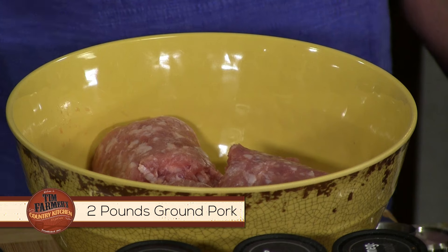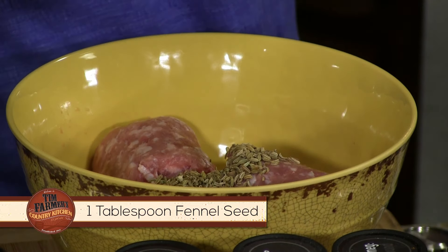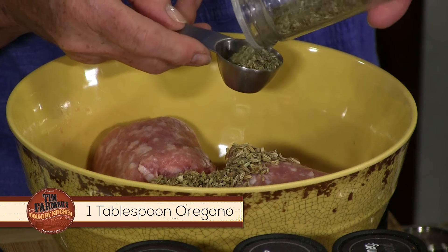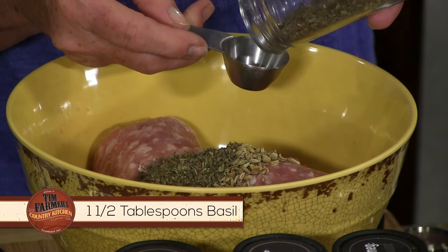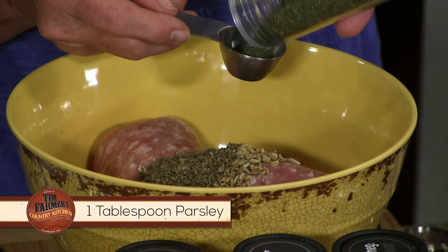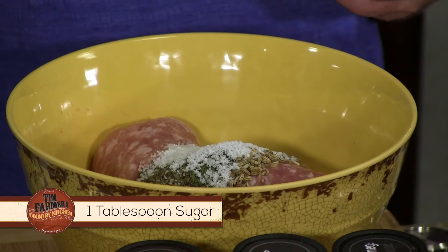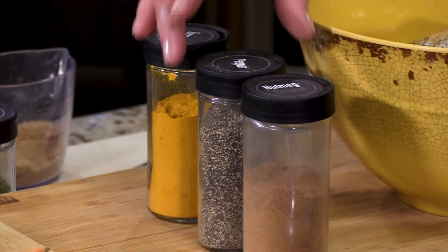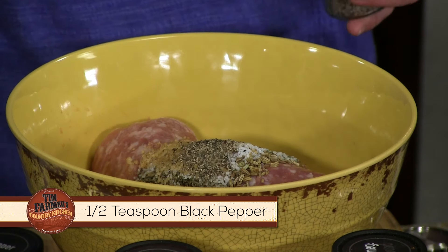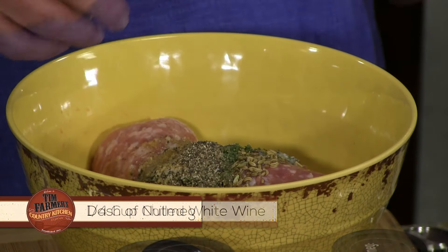Now, one thing about this recipe — the thing that makes the Italian sausage is the fennel. So we're going to start with two pounds and use about a tablespoon, maybe even a little more. Then we're going to use a tablespoon of oregano and a tablespoon and a half of sweet basil — that helps get the sweet there. And a tablespoon of parsley. Now let's come in with a tablespoon of kosher salt. We're going to use a tablespoon of turbinado sugar — it's less processed but it's still sugar, so if you're watching your sugar, just remember that. Then we're going to use a half teaspoon of freshly cracked black pepper, about a quarter cup of chilled sweet white wine, and just a dash of nutmeg.